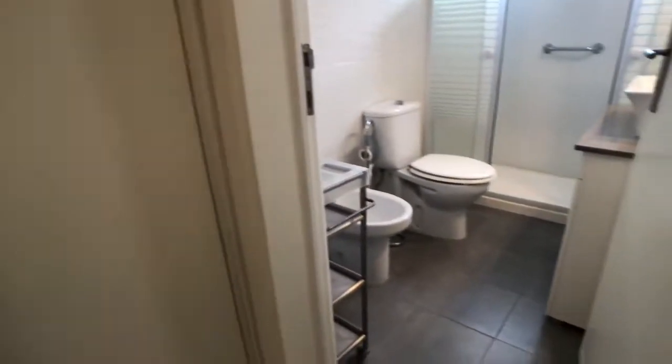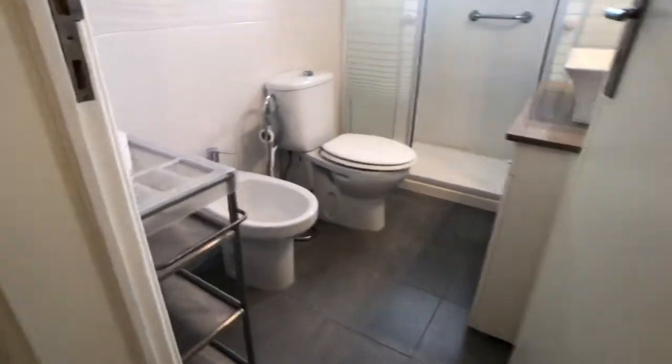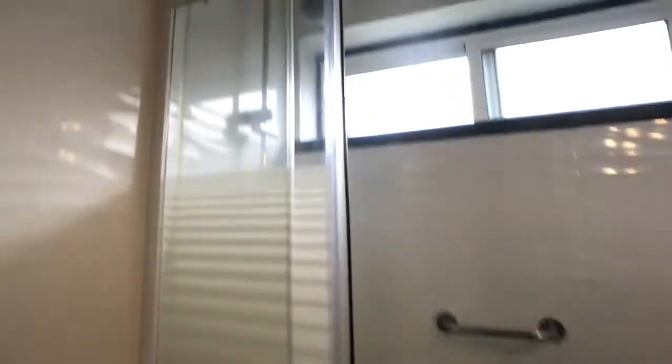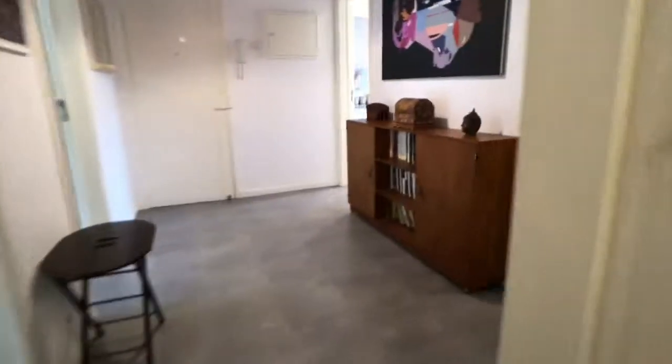From bedroom number four, we go to bathroom number two. There's a toilet, a nice modern shower, a sink, and a mirror. There's also some extra storage here that can be used if needed.